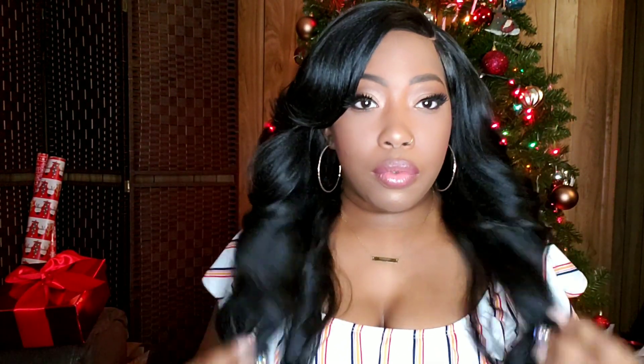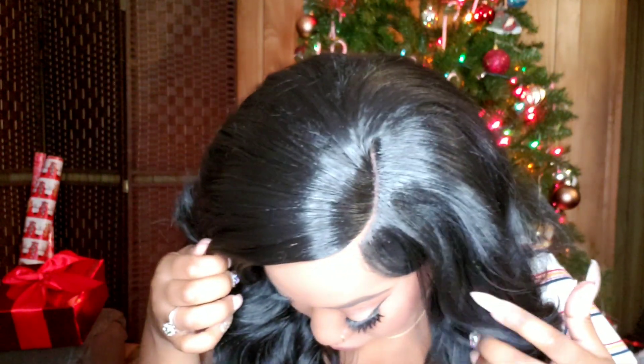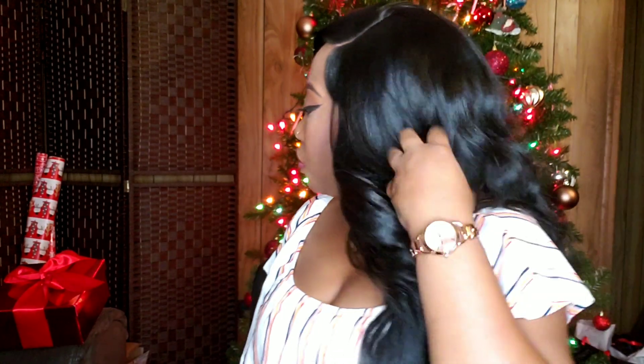Look at this wig y'all — this is my birthday hair, this is what you saw me rocking in my get ready with me. There's that pre-tweezed parting area. I applied my foundation in the parting area and set it with some Got2Be Insta-Freeze hairspray. I also ran my curling wand over the parting area and on the sides of it because it was kind of humpy.